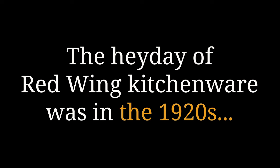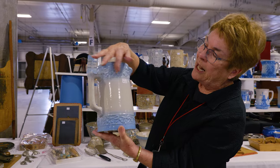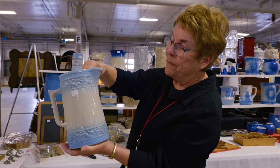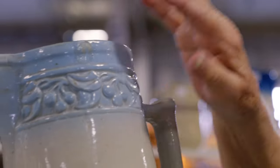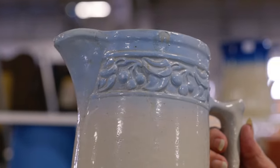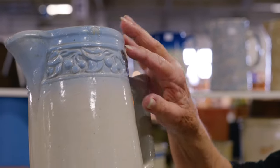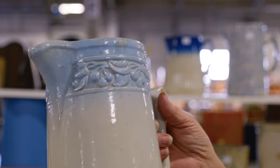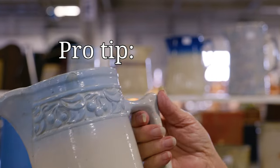Another very popular product that Red Wing made were what are called cherry band pitchers. In the mold there are cherries that go around the top and the bottom — cherry bands — and these are made in three sizes. This is the tallest, and the sharper the mold and the better the color commands more money, obviously. This particular larger size — they didn't make as many, so the mold is still sharp on this size usually, because they didn't use the mold over and over again.